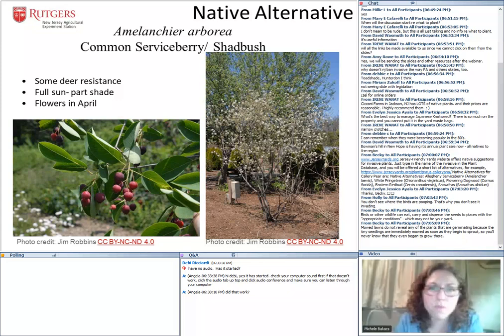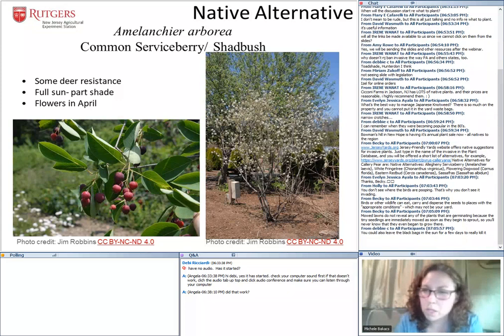Another native alternative if you're looking for a small tree is Common Serviceberry or Shadbush, Amelanchier arborea. It's called Shadbush because it flowers at the same time the shad are making their way migrating upstream. It has a beautiful white flower in April, handles full sun to part shade, and then has a very pretty purplish berry later in the season. It can be a big shrub or a small tree — a nice option.